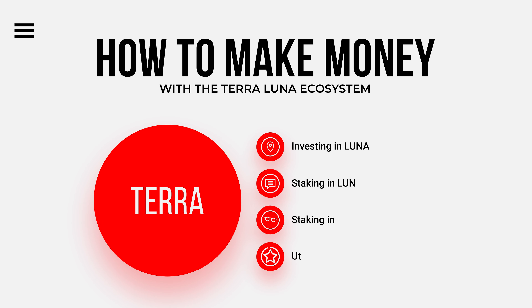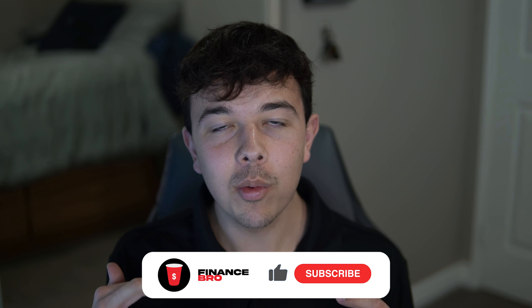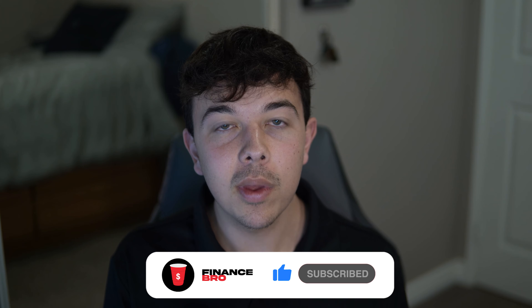I'll first explain the Terra Luna ecosystem as a whole, and then I'll be sharing how you can make money by investing in it, staking in it, and utilizing its stablecoin. Make sure you leave a like and subscribe and watch all the way until the end of the video so you don't miss out on how to make a million dollars with Terra Luna this year.